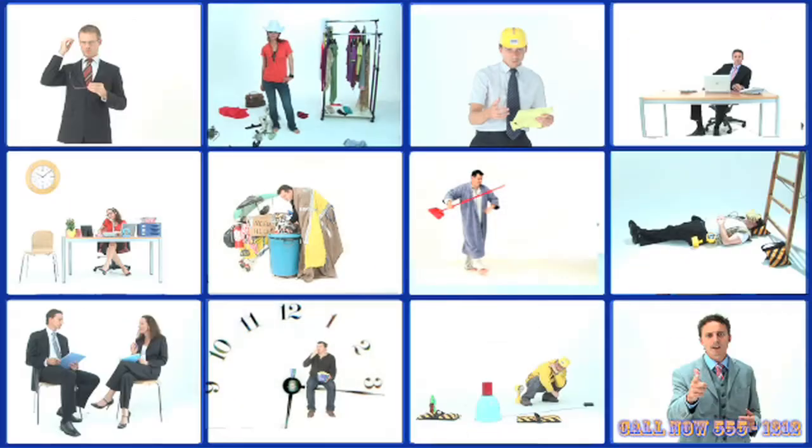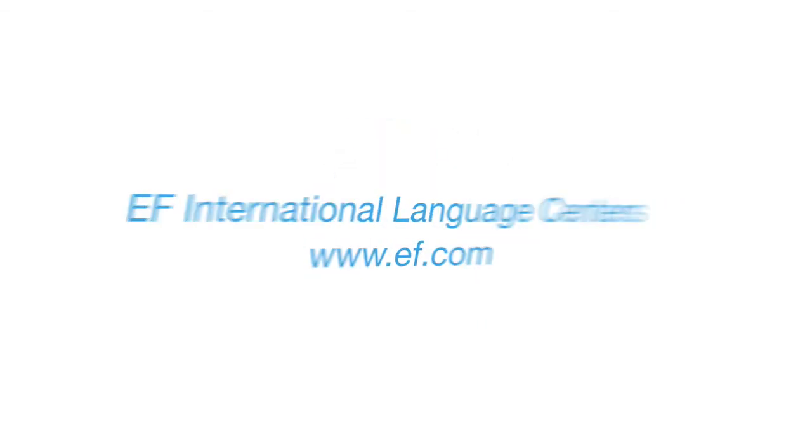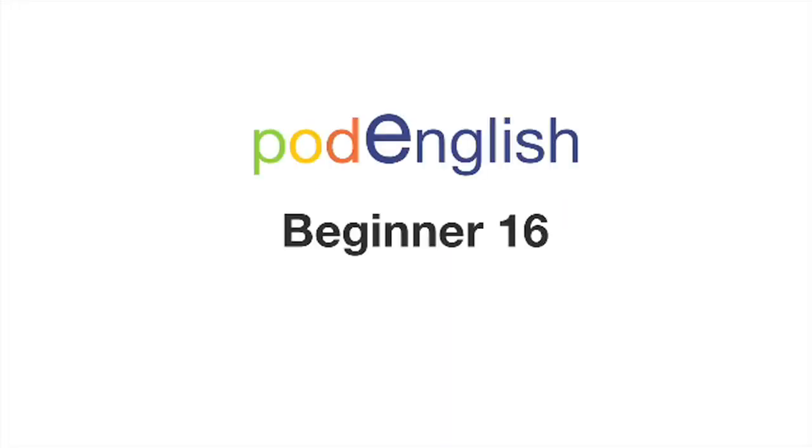Welcome to EF Pod English, brought to you by EF. To learn about our language centres, go to EF.com. To learn about our online language school, visit englishtown.com. Pod English, Beginner 16: Food.